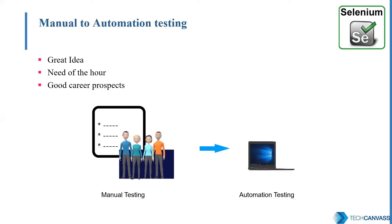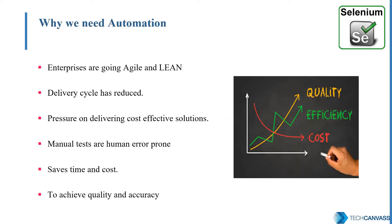First, let me tell you one thing — it is a great idea. Today, automation is a big buzzword. Everywhere in the market, automation testing is in great demand. Enterprises are practicing agile methodologies and want to deliver fast, quality solutions with low cost. Manual testing takes more time and resources compared to automation testing, so we save a lot of cost and time by automation.